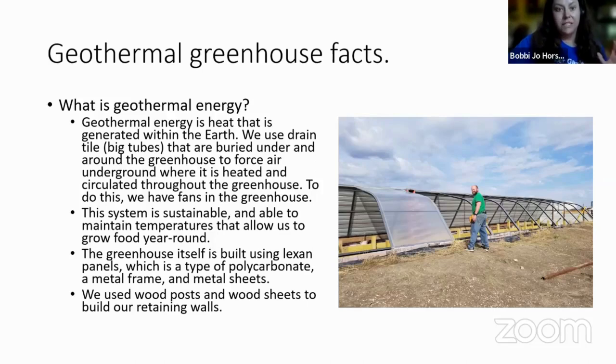Geothermal energy is energy that uses heat generated within the earth. We have big drain tiles — large black tubes — bundled and buried underneath and around the greenhouse. We use a system of fans that force air through the tubes, which get heated by the ground's heat, and that air is rotated back into the greenhouse to maintain a constant air temperature. That same system also helps cool the greenhouse when it gets too hot.